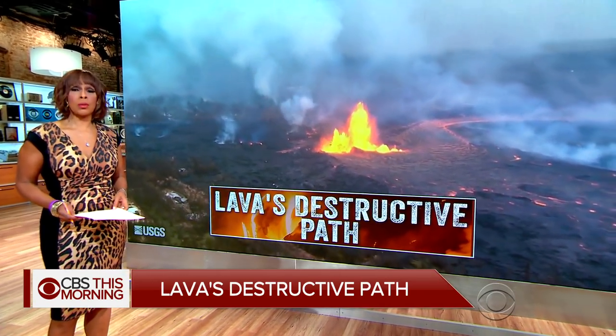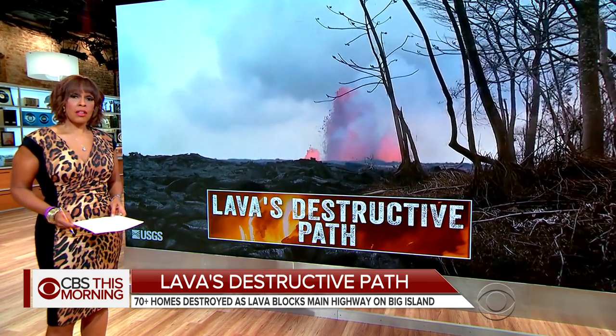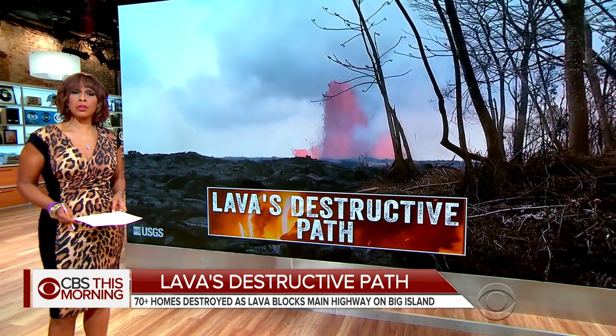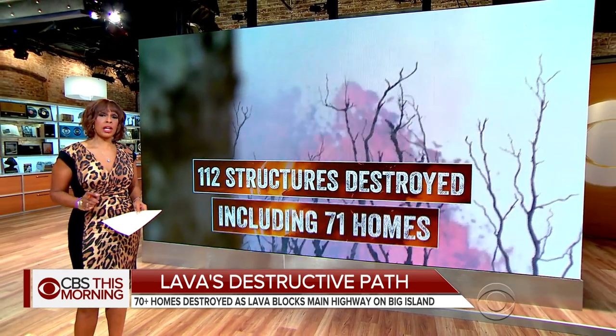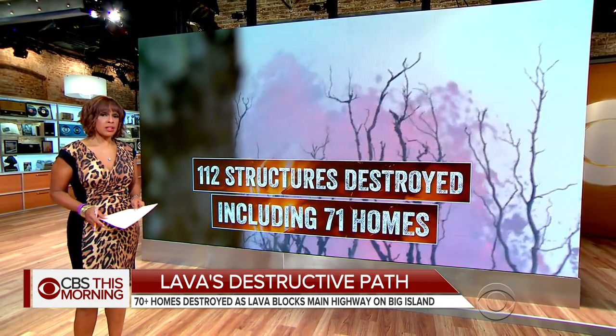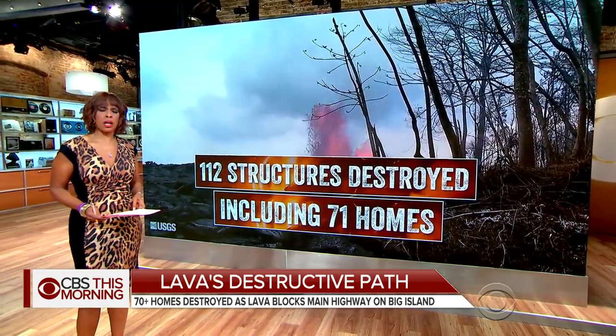Fast-moving lava from Hawaii's Kilauea volcano forced new emergency evacuations overnight. The most active fissure is shooting molten rock hundreds of feet into the air. Lava has now destroyed 112 structures, including 71 homes. Carter Evans is in Pahoa, Hawaii, where an important roadway was just blocked.